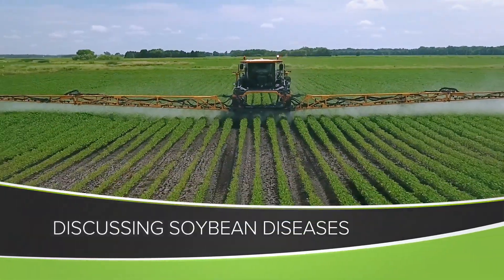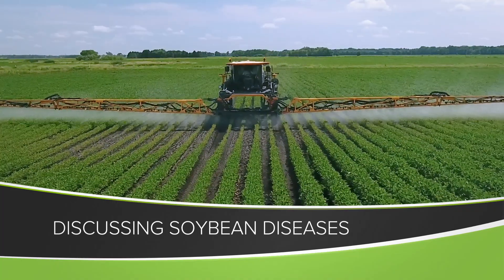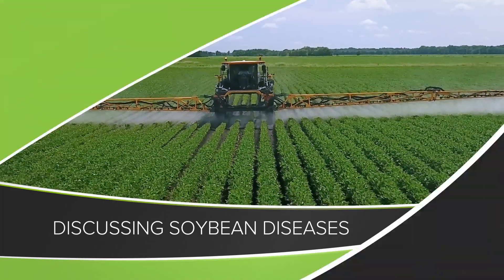Now is the time of year unfortunately where we start getting a lot of questions about soybean diseases. Darren is out in the fields a lot more than I am — he's the soybean expert — so Darren, I'm going to quiz you real quick, just give me your top couple of points on each one of these different diseases. Let's start with frogeye leaf spot.